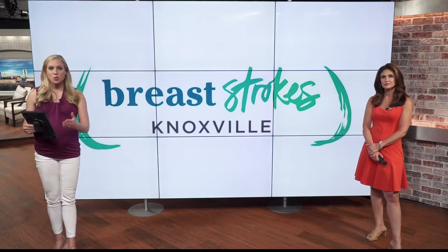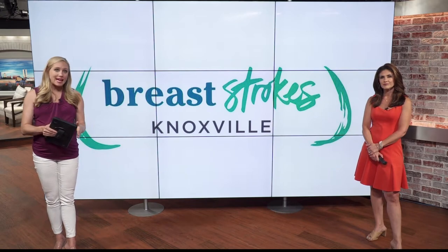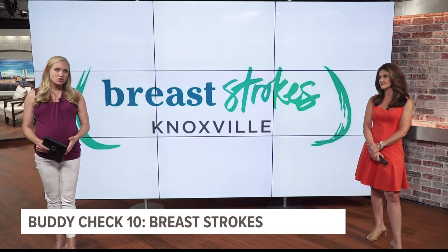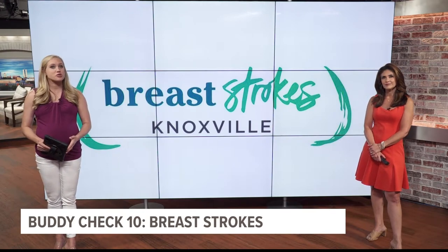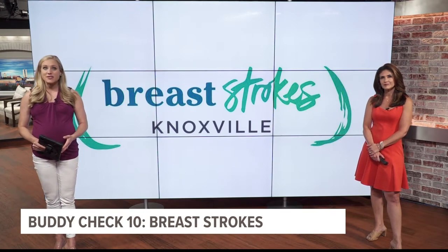Art is a great healer, and that's why one Knoxville nonprofit is using paint to help breast cancer patients. Breast Strokes has a creative approach to fundraising, and it's focused on the chest. 10 News reporter Katie Edmond explains why this creativity takes courage.